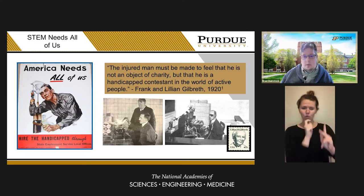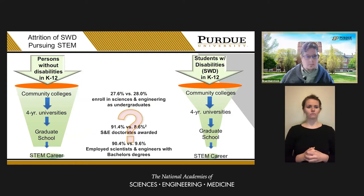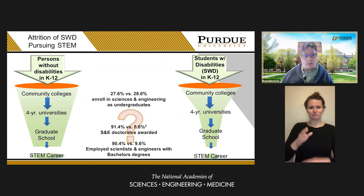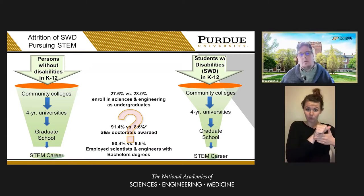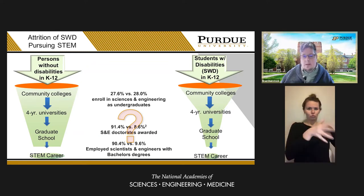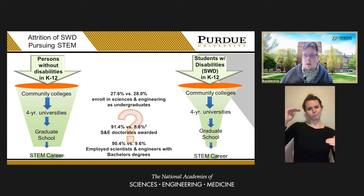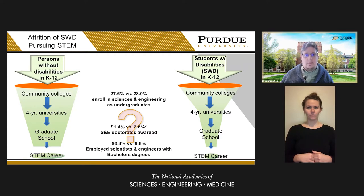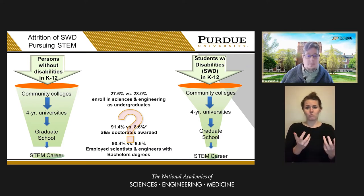So how do we make workplace conditions more accessible? Looking at STEM inclusion today, we see that there's roughly the same number of students with disabilities and without disabilities wanting to enroll in post-secondary education in the sciences and engineering. However, the number of students with disabilities that ultimately get a career in STEM is quite low. The attrition rate is very severe for students with disabilities going and getting a degree, a master's, or a doctorate in STEM.